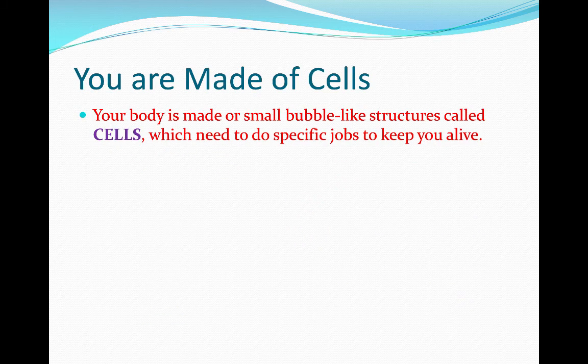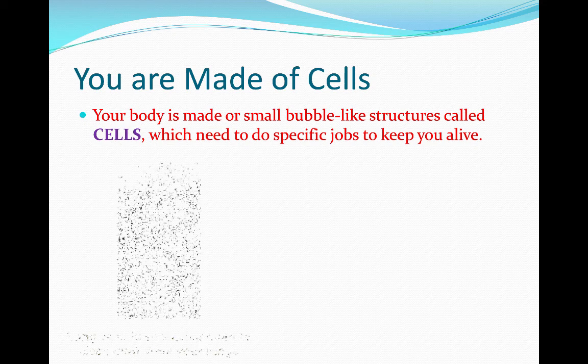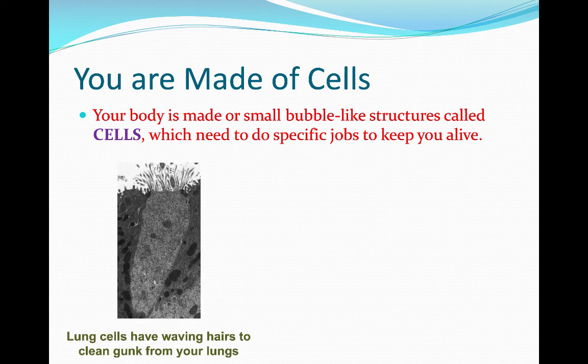Before I explain how remdesivir works, I need to give you a bit more information about how your cells function. Your body is made of small bubble-like structures called cells, which need to do specific jobs to keep you alive. In a previous video, you learned about lung cleaner cells. This is the main bubble of the cell. Lung cleaner cells are pretty cool because they have waving hairs that clean gunk from your lungs.